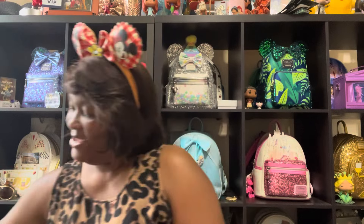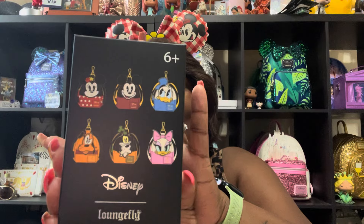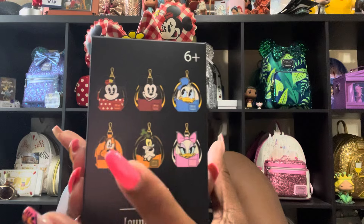These are what the mystery charms look like. There are six that you can get, and I have ten boxes. So fingers crossed we get all six. This is kind of like when you order the Disney pins — you're trying to get the whole collection, but you just don't know because it's mystery. So the six characters are Mickey, Minnie, Donald, Daisy, Goofy, and Pluto.